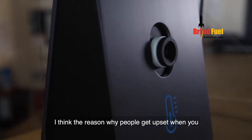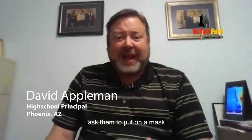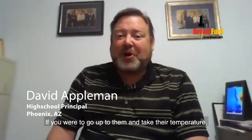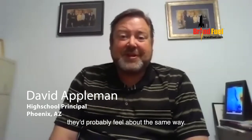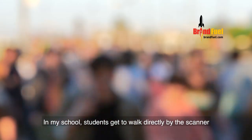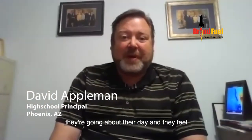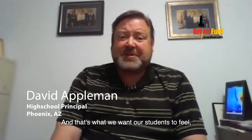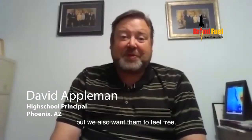I think the reason why people get upset when you ask them to put on a mask is they feel like you're impinging on their freedom. If you were to go up to them and take their temperature, they'd probably feel about the same way. In my school, students get to walk directly by the scanner and there is no interference. They are going about their day and they feel a certain amount of freedom — and that's what we want our students to feel. We want them to feel safe and secure, but we also want them to feel free.